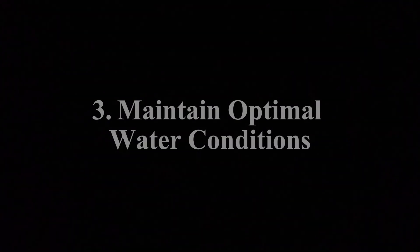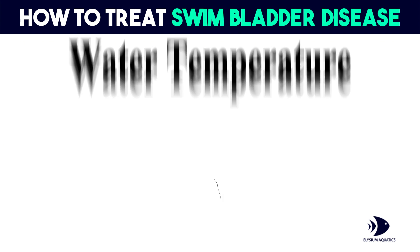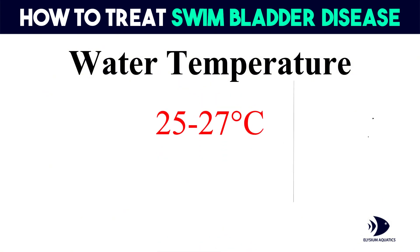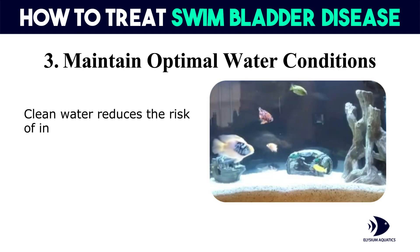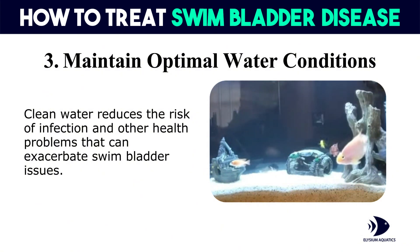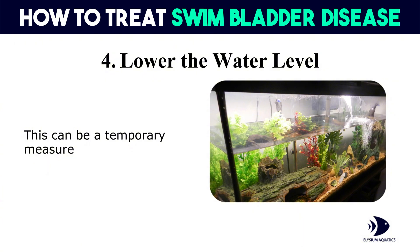Third, maintain optimal water conditions: ensuring your betta's tank is clean and the water parameters are within the ideal range is crucial. Keep the water temperature around 78 to 80 degrees Fahrenheit (25 to 27 degrees Celsius), and ensure the water is clean with proper filtration and regular water changes. Clean water reduces the risk of infection and other health problems that can exacerbate swim bladder issues. Fourth, lower the water level: reducing the water level in the tank can make it easier for your betta to reach the surface for air. This can be a temporary measure while they recover.